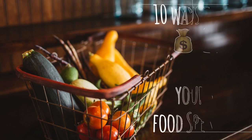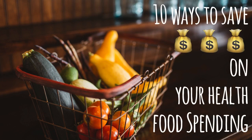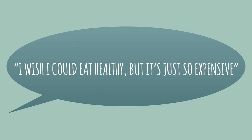Hi guys, it's Judy here. If we haven't met before, I'm a nutritionist in Toronto. Whenever I tell people this, they often reply with, 'I wish I could eat healthy but it's just so expensive.' So in today's video I'm going to share some tips on making the most of your dollar while shopping for health food.